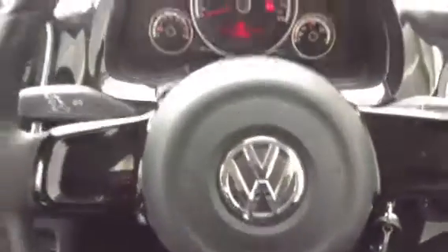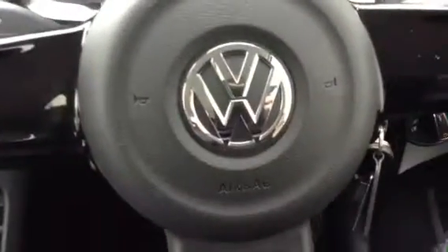There you go, guys. That is the 2012 Volkswagen Up — a very nice little car with just a few minor little scratches that require some polish.